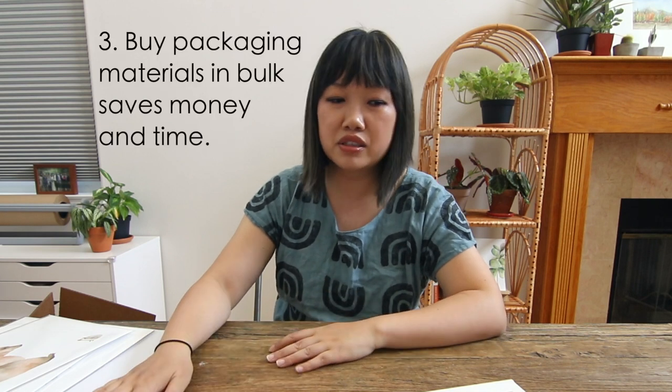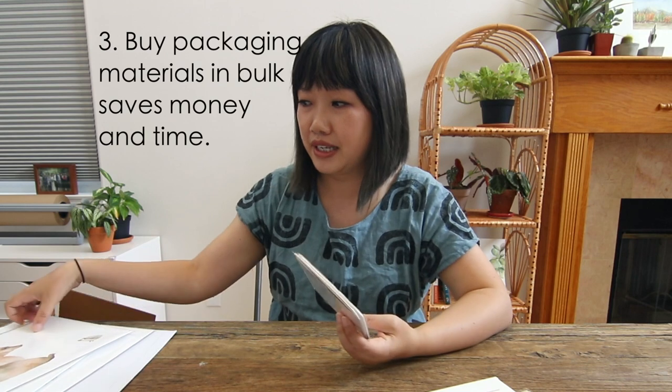The third pro tip is to start buying your packaging material in bulk, maybe before you're ready — especially if you're selling flat items like greeting cards or art prints. I like these rigid mailers. They don't take up a lot of space. If you buy them in packs of 25 or 50, I get them from Uline or Paper Mart. When you buy them individually, they're going to cost so much more. Buying at the post office charges you for the convenience.